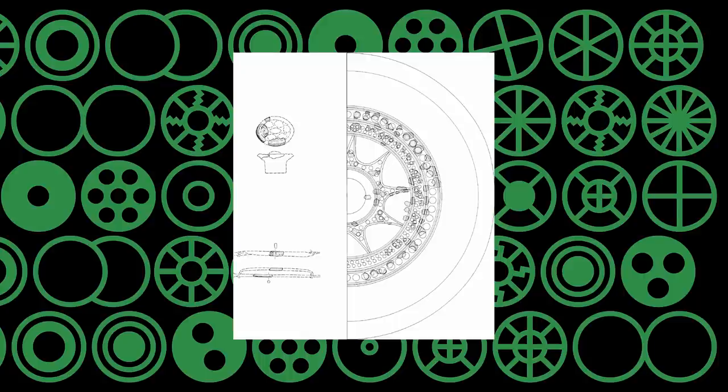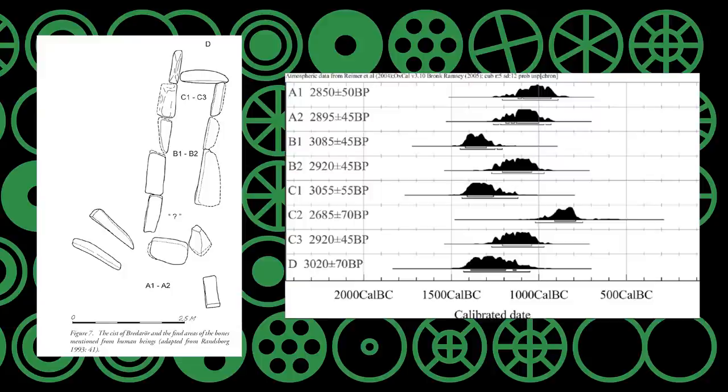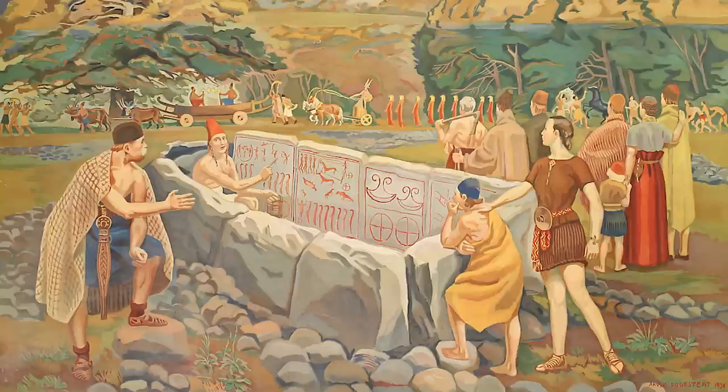Little was found within because the tomb had been looted. Both cremated and unburned human remains have been found inside and around the kist, which have been carbon dated to a 700 or 600 year period in three phases — the oldest around 1400 BC and the last ending around 700 BC. This means the tomb was in continuous use for most of the Nordic Bronze Age. There are at least five, maybe eight people in total, and most of them were teenagers.